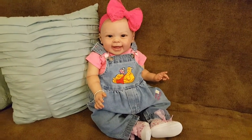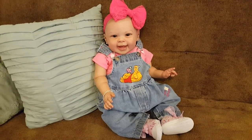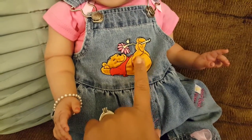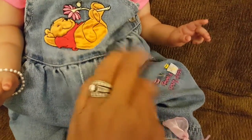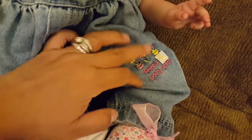It's this cute little overall set that Shelly had sent me a while back. It has this cute little Winnie the Pooh — he looks so cute, he's smelling this little flower. And over here it says Pooh's Posey Patch.